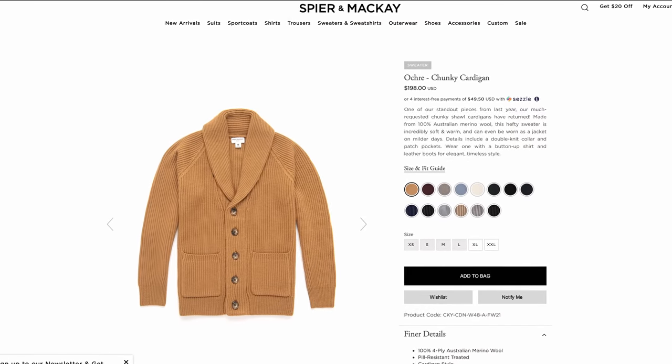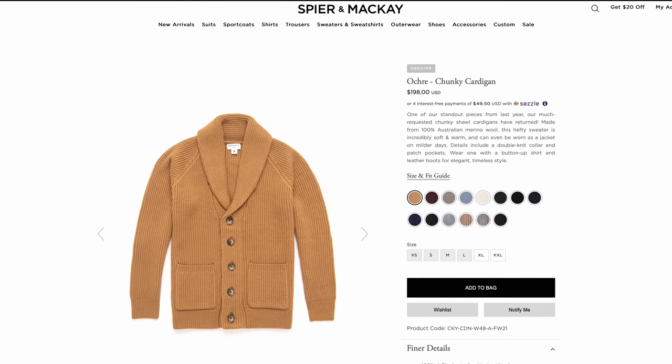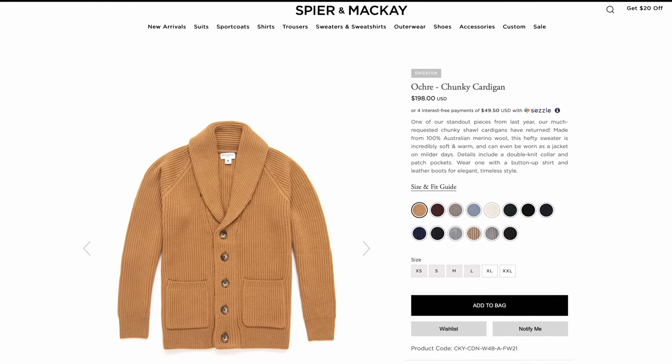Another option is the Spear & McKay Chunky Cardigan at $198. This has gotten a lot of praise and people speak very highly of them.